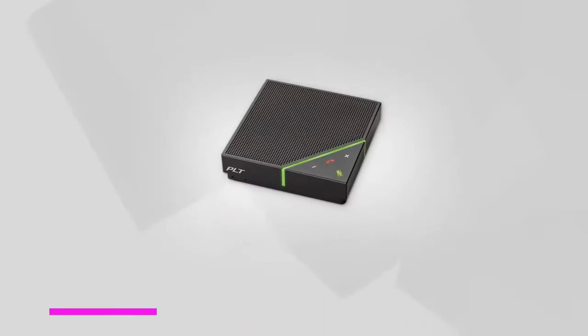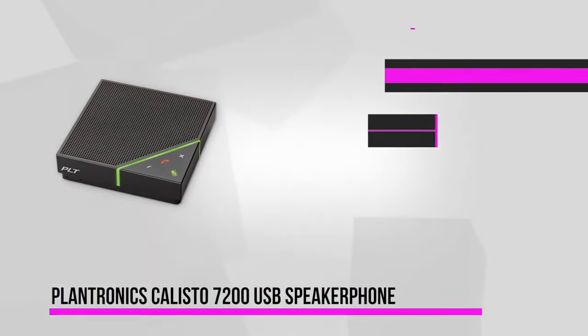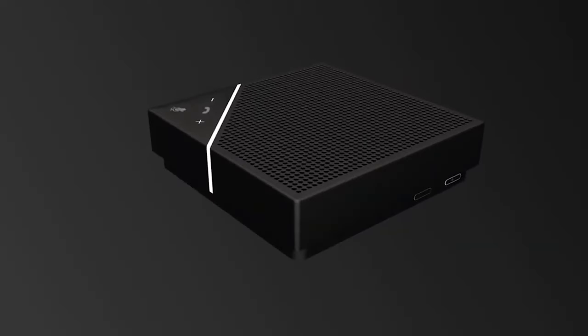At number three is the Plantronics Callisto 7200 USB speakerphone. This flexible speakerphone comes with all the essentials you could ever ask for in a wireless conference calling device. In the design department, the Callisto 7200 comes in a small portable size, making it ideal for small working spaces. Its rectangular design allows you to lay it flat on the office or conference table, while the locking mechanism keeps it stationary for a round table speakerphone experience.